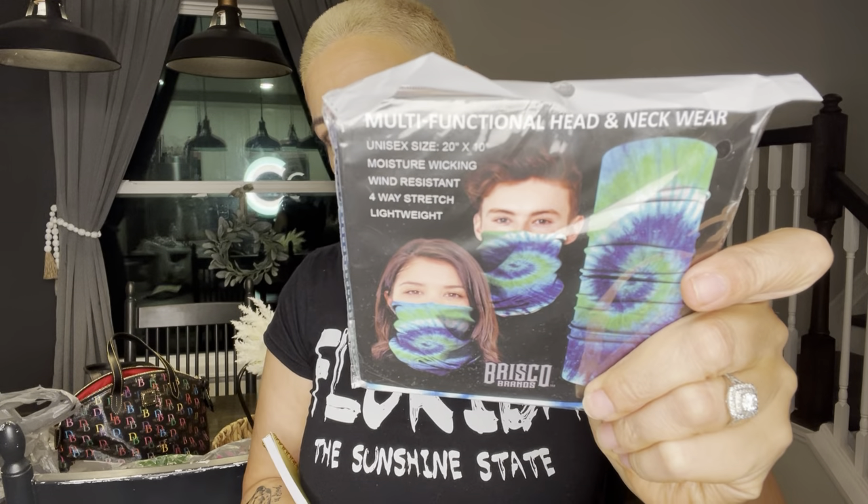I don't know if my son wants to give this a try — it's a multi-functioning head and neck wear. He's still probably going to wear a mask but I thought this was cool because he's 18 and he likes stuff like this — he'll either have it hanging there or just pull his beautiful fro back. I also grabbed an American flag one, but it was too big.